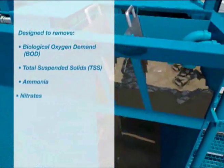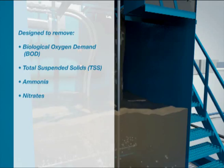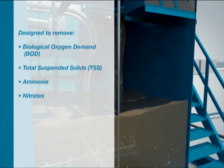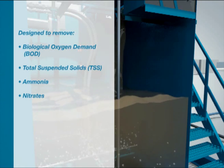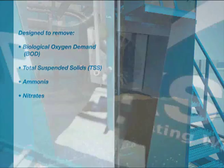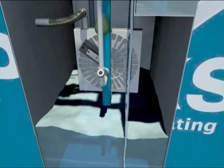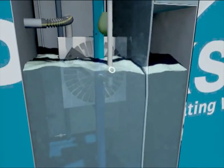Incoming wastewater to the sewage treatment plant is comprised of sanitary wastewater. The treatment process is designed to remove biological oxygen demand (BOD), total suspended solids (TSS), ammonia, and nitrates from the wastewater. Parkson MBBR technology combined with the tertiary Dynadisc filter can produce high quality effluent that meets Title 22 requirements for reuse.